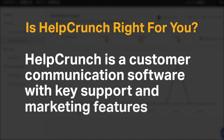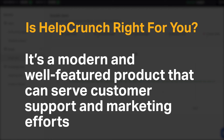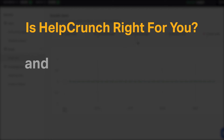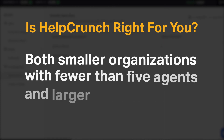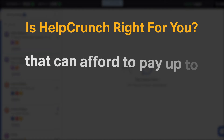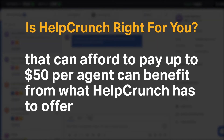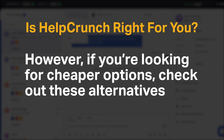HelpCrunch is a customer communication software with key support and marketing features. It's a modern and well-featured product that can serve customer support and marketing efforts, and we recommend it for most companies, particularly for e-commerce sites. Both smaller organizations with fewer than 5 agents and larger businesses that can afford to pay up to $50 per agent can benefit from what HelpCrunch has to offer. However, if you're looking for cheaper options, check out these alternatives.